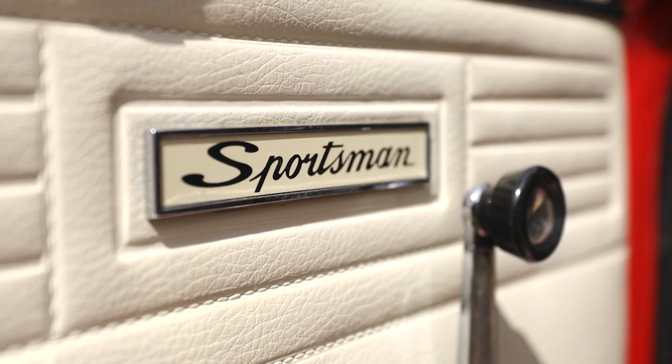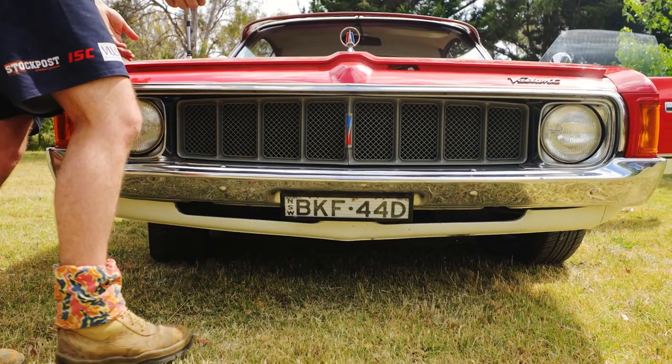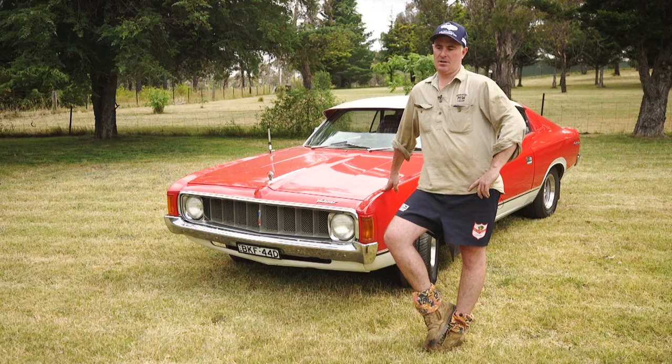The car being a Sportsman, it's a limited edition vehicle for 1974. There's a bit of debate, but there were about 400 of them made, of which there's about 190 manuals.